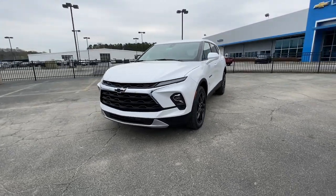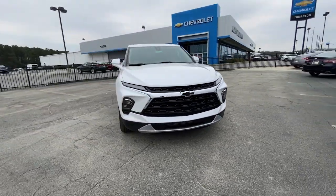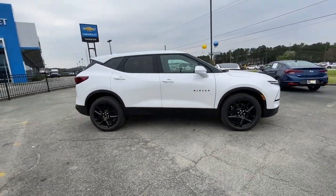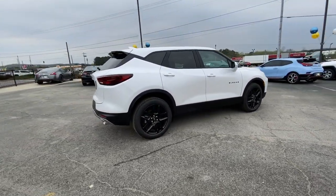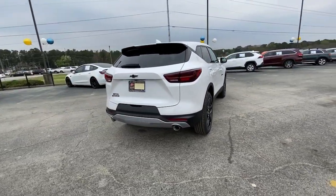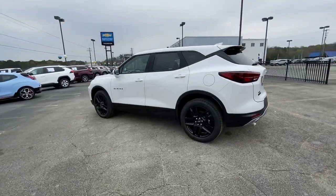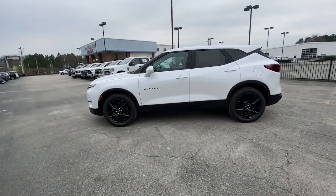Introducing the 2023 Chevrolet Blazer. Make the drive in comfort and sporty style in this well-equipped Blazer. Fresh modern lines, crisp steering, a composed ride, and plenty of passenger and cargo space bring a new sense of enjoyment to all your excursions.